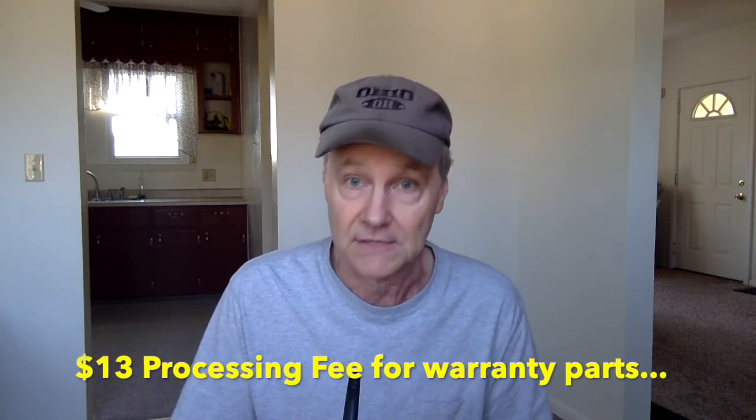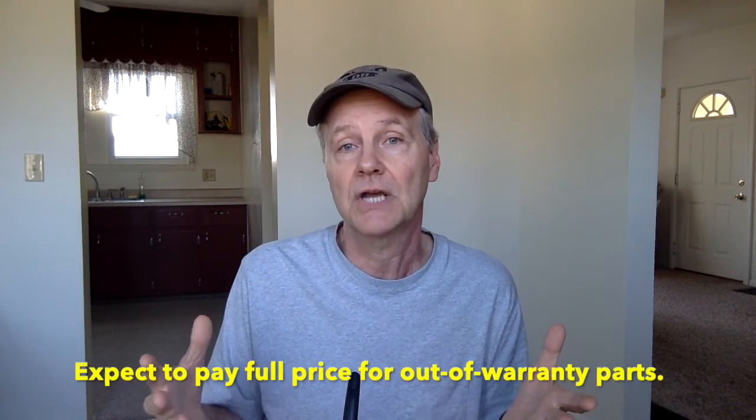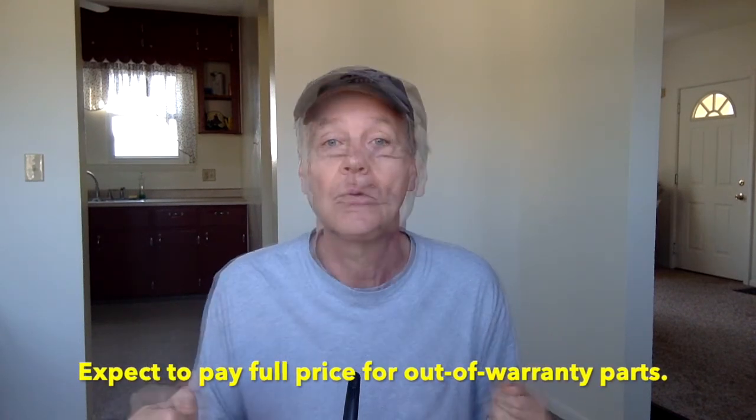At the time of this video, Lazy Boy does require a $13 part order processing fee. Now if you're not the original owner, can you still get parts? Yes — maybe someone gave you a Lazy Boy chair or you bought one used. What you want to do is request a quote up front to find out if the parts are available and what the total cost for parts and shipping will be, because depending on what you need, some Lazy Boy parts can be rather expensive. That's it for this video — thanks for watching and I'll see you next time.